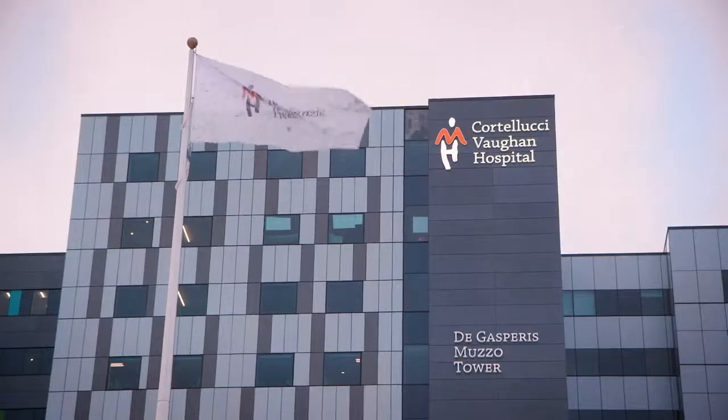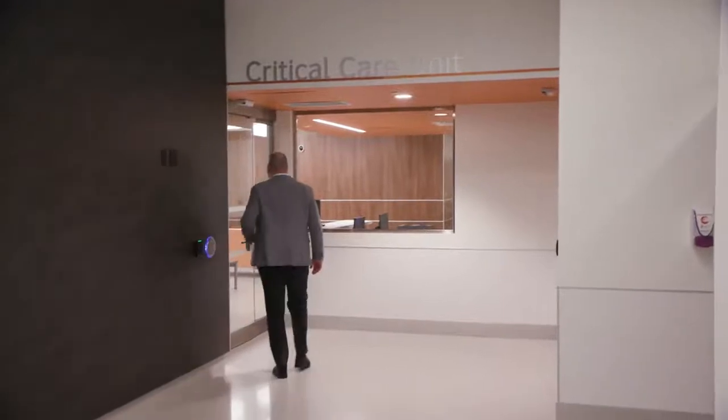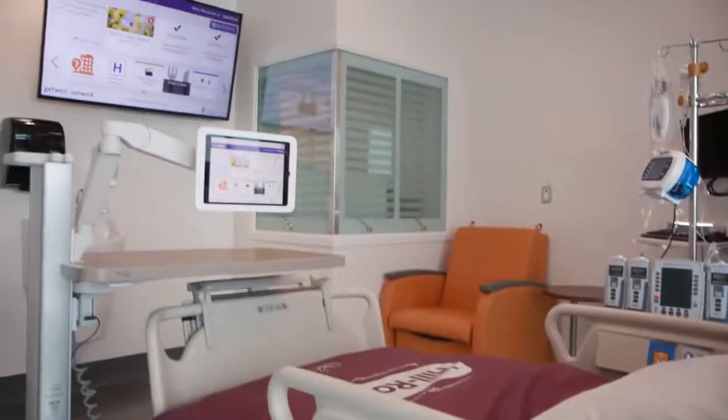McKenzie Health represents the future of healthcare. It's the integration of the underlying infrastructure, the network, and the technology to a patient-centered experience in healthcare. That's the future.